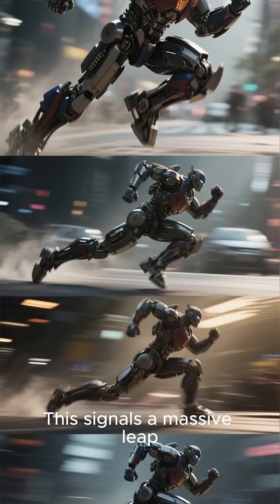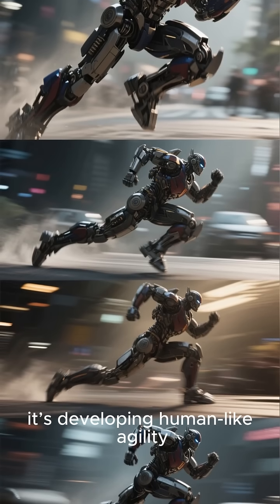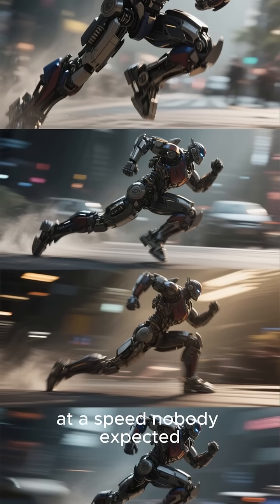This signals a massive leap. Optimus isn't just walking — it's developing human-like agility at a speed nobody expected.